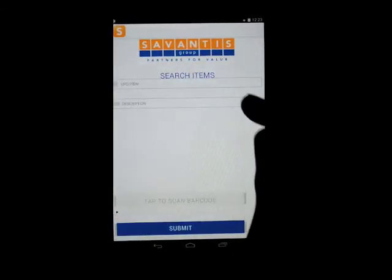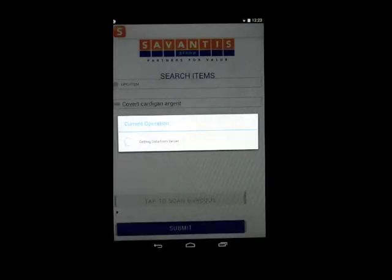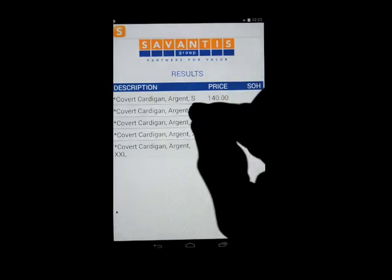So we'll go back and try to narrow it down — Covert Cardigan Argent — let's see how that does. Alright, pretty good. Now we need a medium, so we'll click medium.